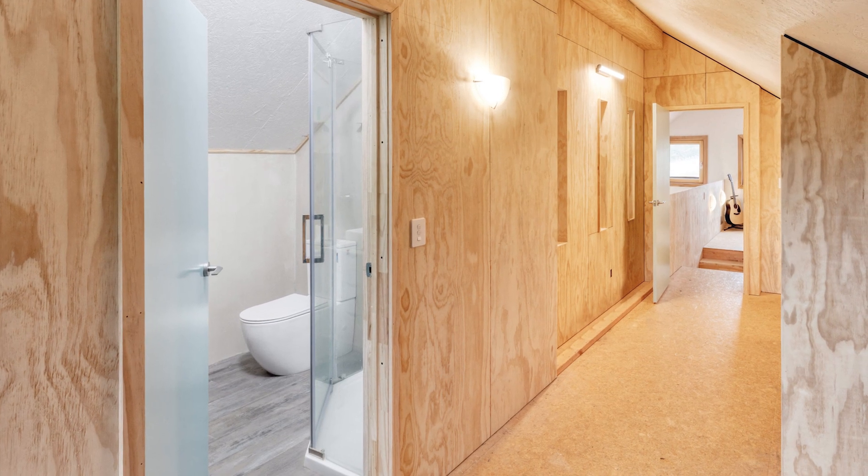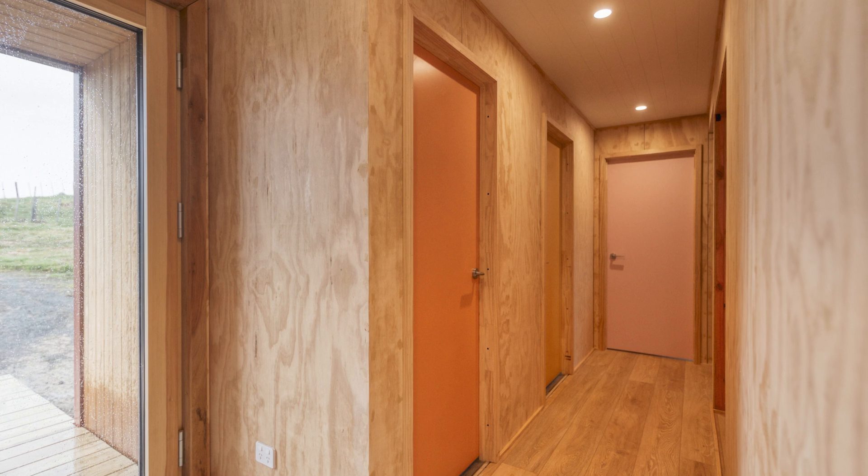The interior environment is managed by a ducted mechanical ventilation system with heat recovery. This removes the moist, stale air and replaces it with fresh filtered air.